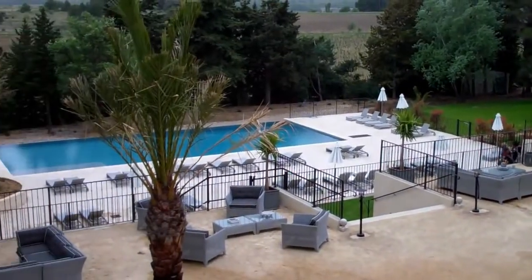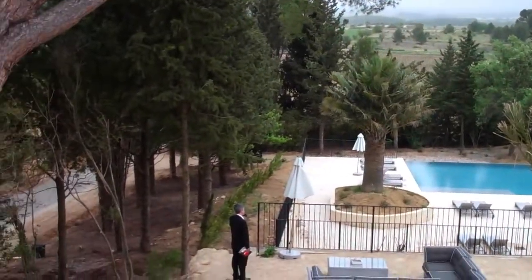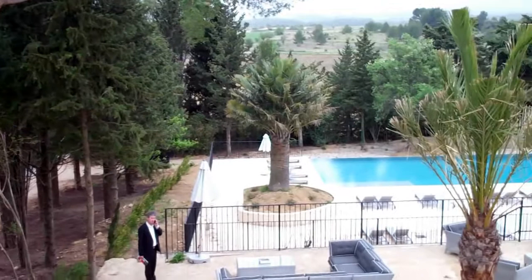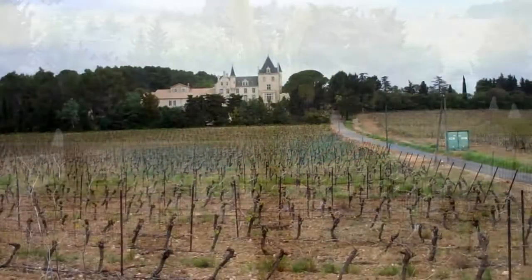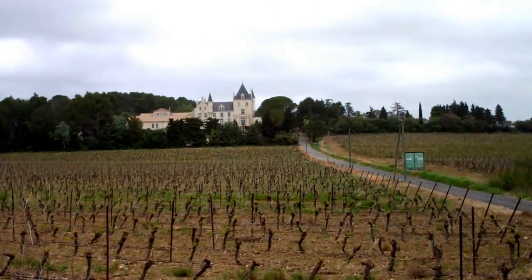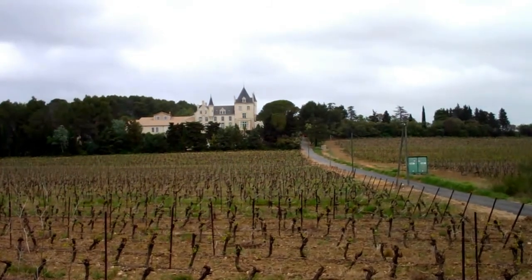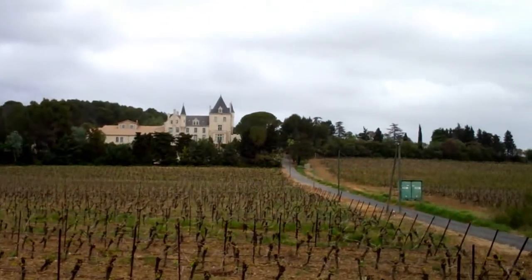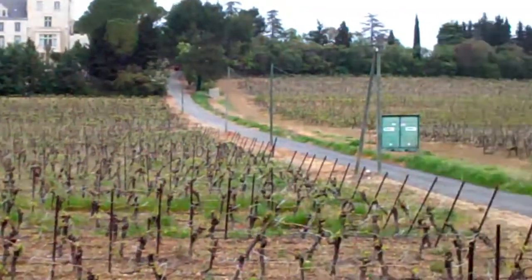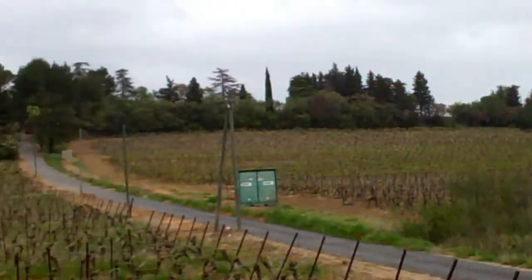So tranquil, so peaceful here, yet so full of excitement and adventure in terms of wine and food activity. Now just as we leave — or more importantly, just as you arrive — this is the view you'll see as you turn the corner of the winding lane that takes you from the local town Capestan up to Chateau Le Carras. And that's what is there to greet you when you arrive: all of the vines surrounding this incredible location.